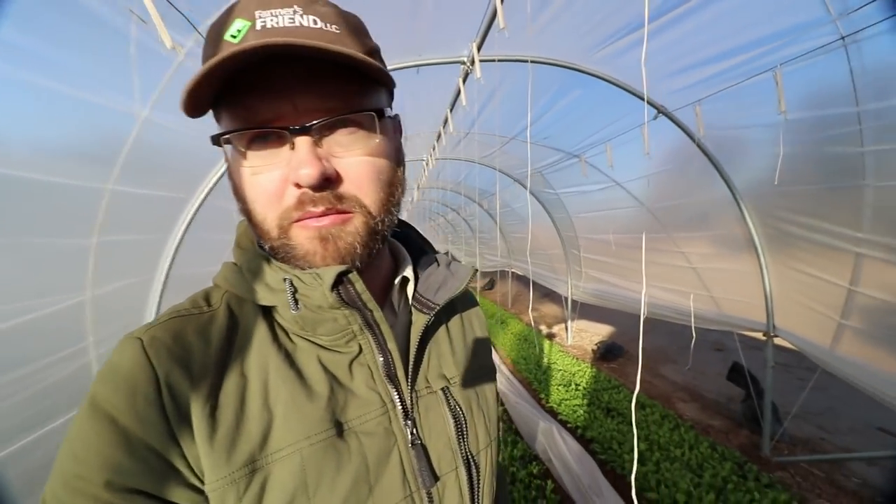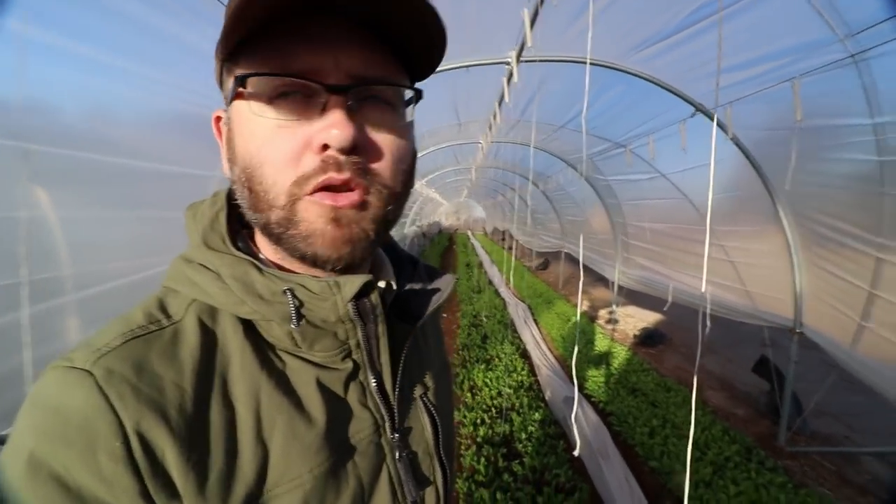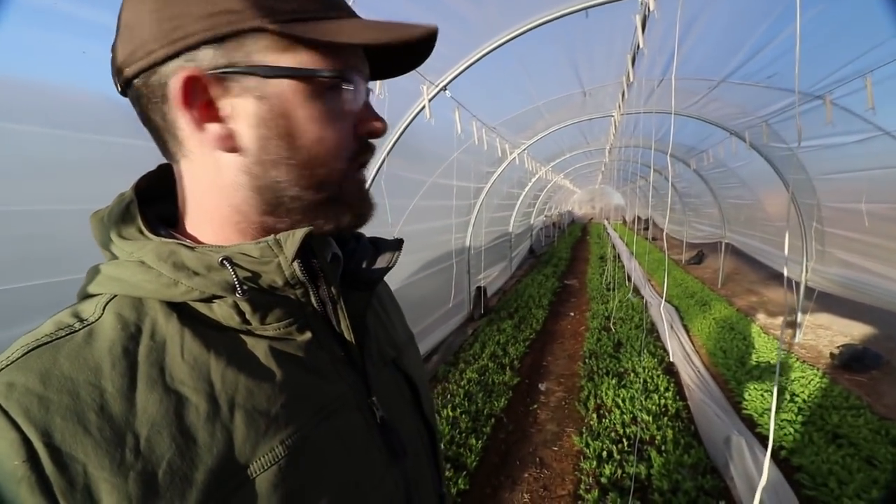They're perfect for farmers on leased land. Like myself and Eric here at Steadfast Farm — they lease this land, they don't own it. So to put in semi-permanent or permanent greenhouses would be a little counterintuitive, knowing that they might have to move at some point. I wanted to show some of the key features of these caterpillar tunnels that I really like.